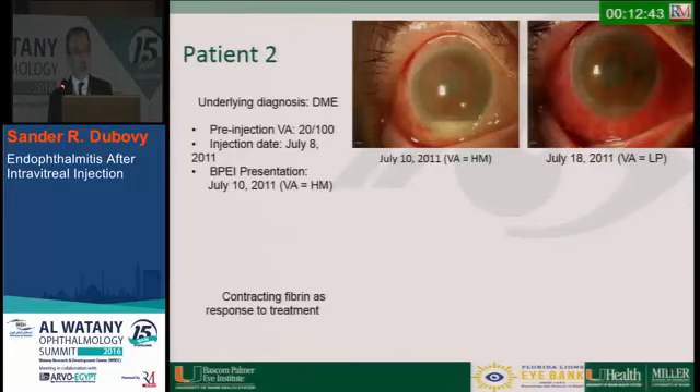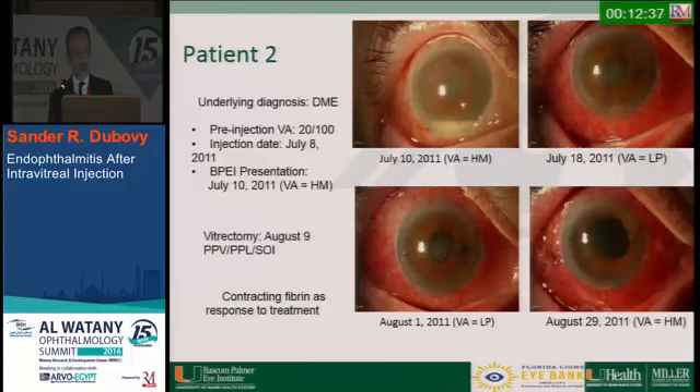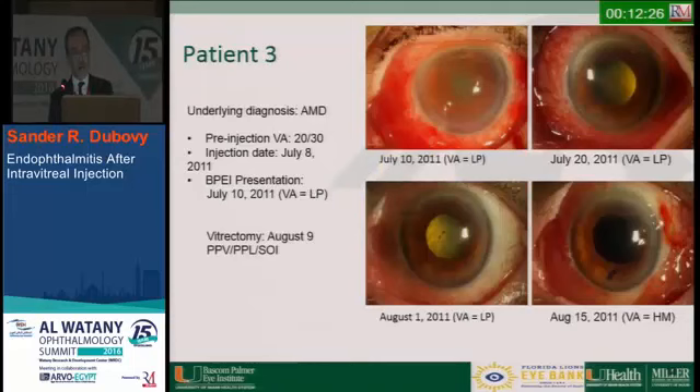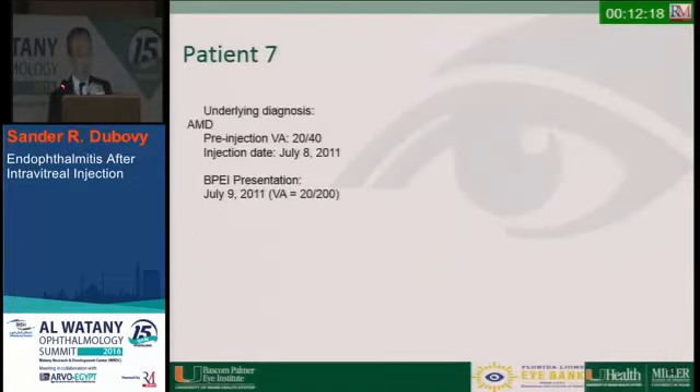One case had an underlying diagnosis of diabetic macular edema, came in with visual acuity of hand motion, was tap-and-injected, and underwent a pars plana vitrectomy. Before enucleation, the retina was completely gone posteriorly and this was under oil. Patient three came in at light perception, had a vitrectomy, and again under oil the retina was markedly necrotic — and this was within a couple of days of diagnosis.